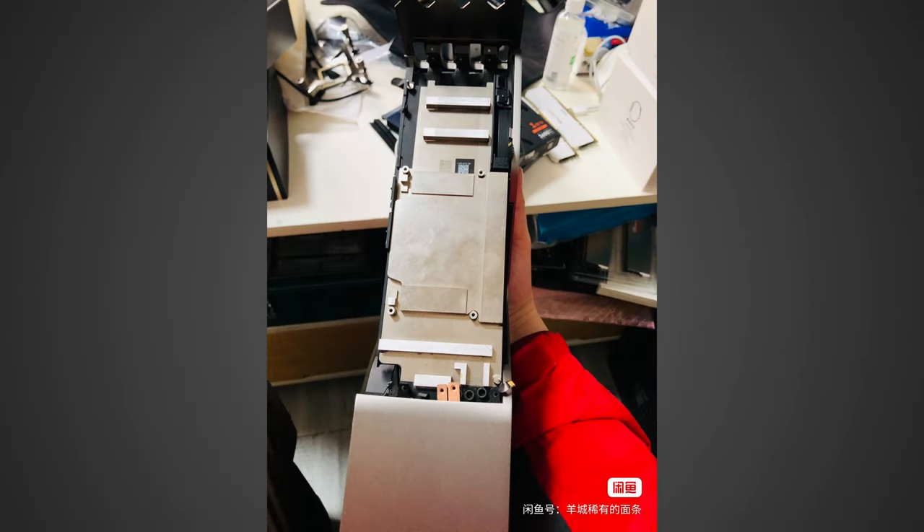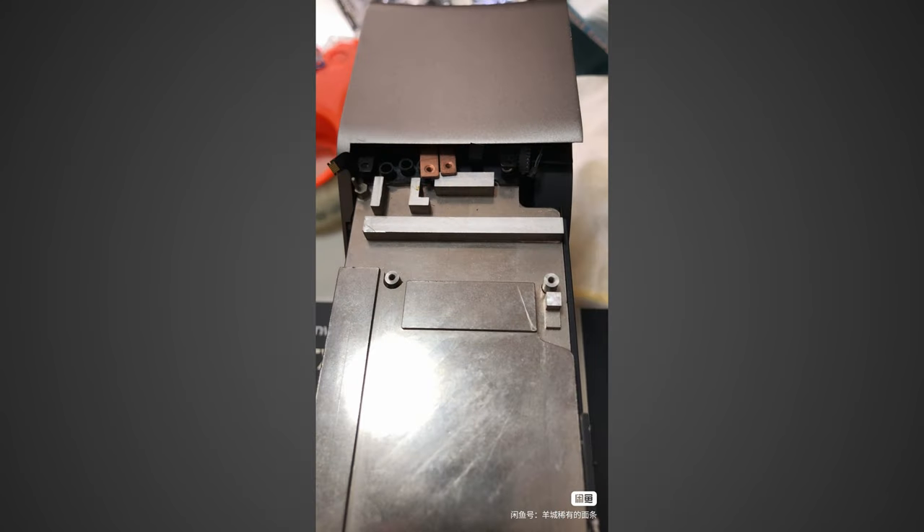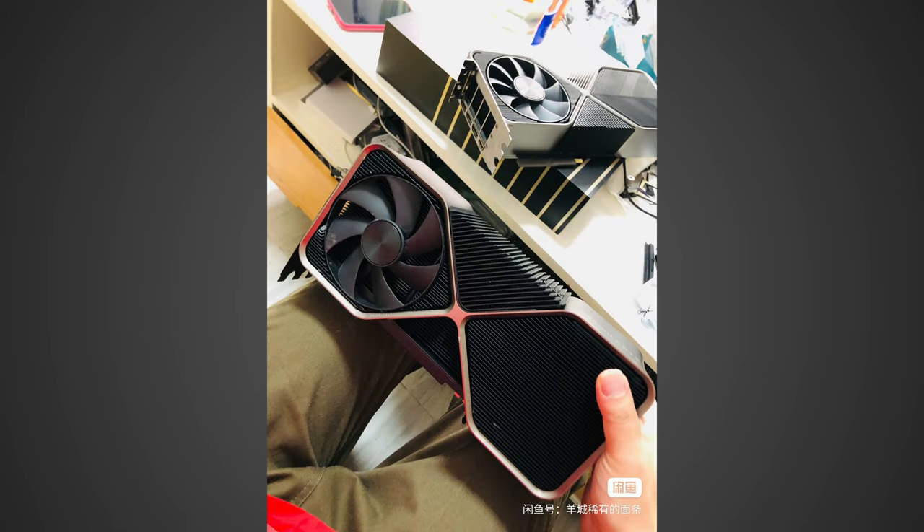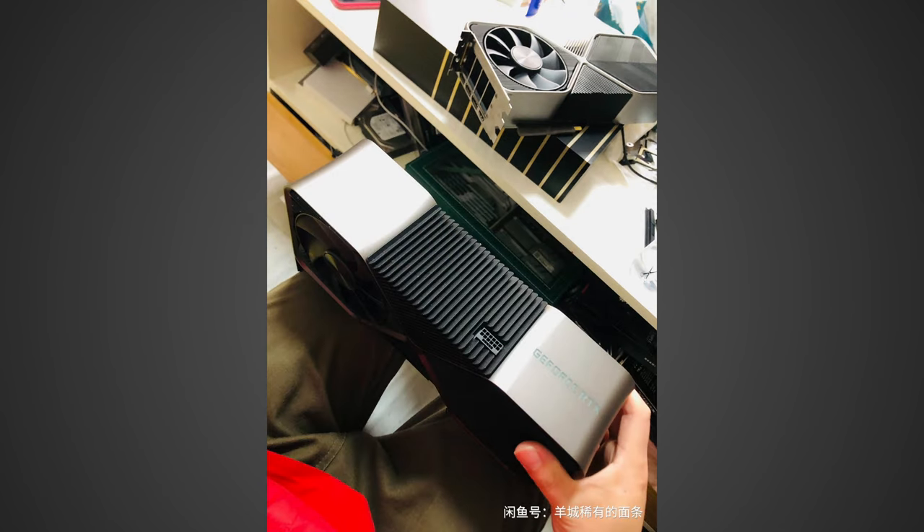The next bit of information regards an RTX 4090 Ti. This thing has been rumored for some time, and it would be significantly faster than the RTX 4090. It would be the fully unlocked GPU with a total of 144 SMs versus the 128 on the current RTX 4090. It would also likely have slightly higher clock speeds and a higher power target, meaning you'd probably expect it to be anywhere between 10% and 20% faster than the RTX 4090.